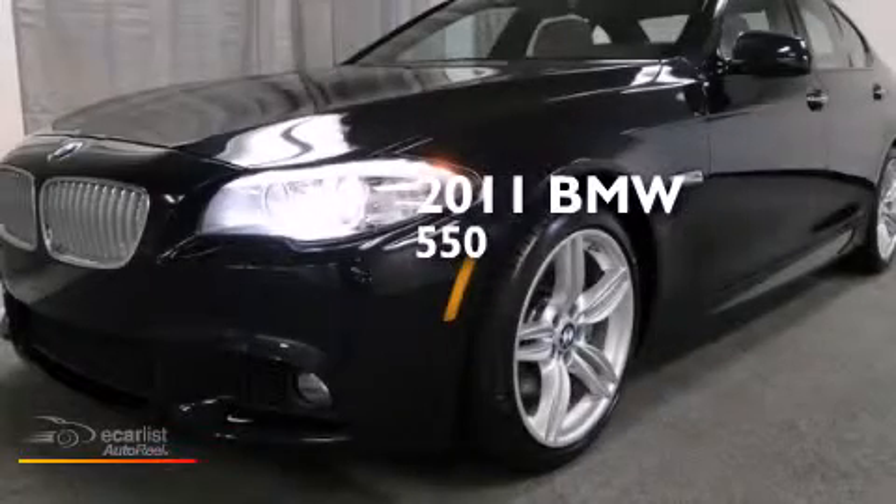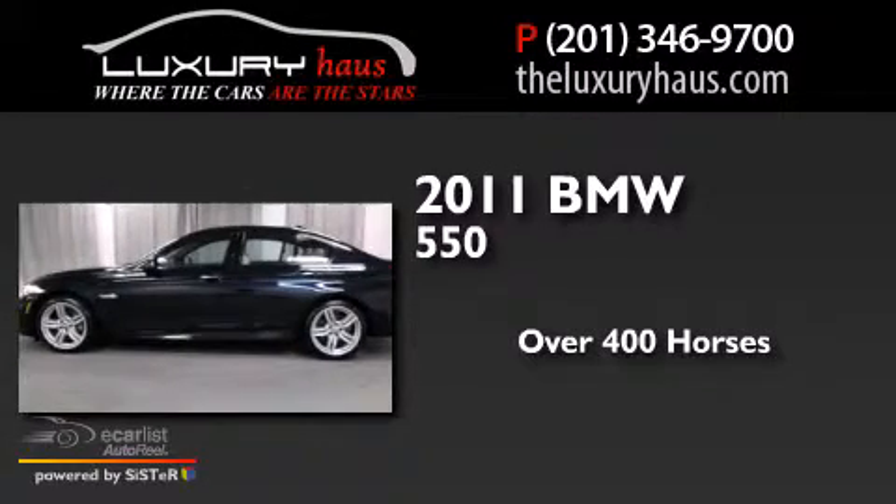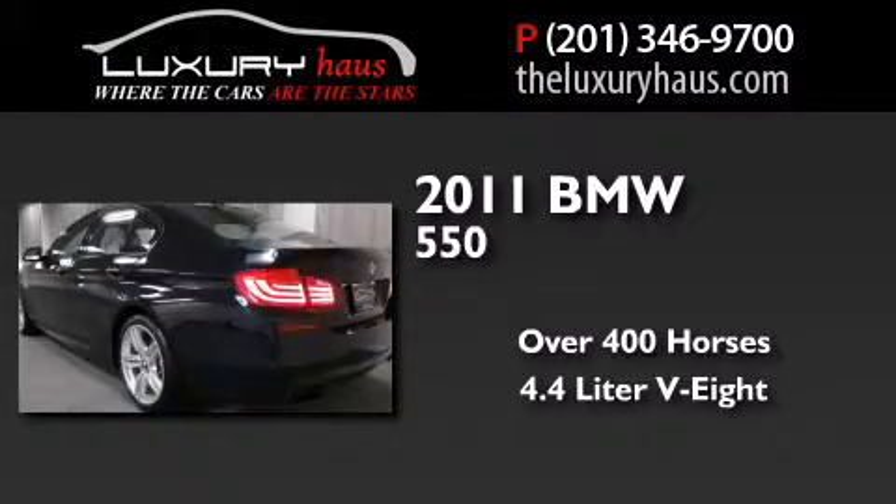This is a 2011 BMW 550. This car has over 400 horses and a 4.4 liter V8.